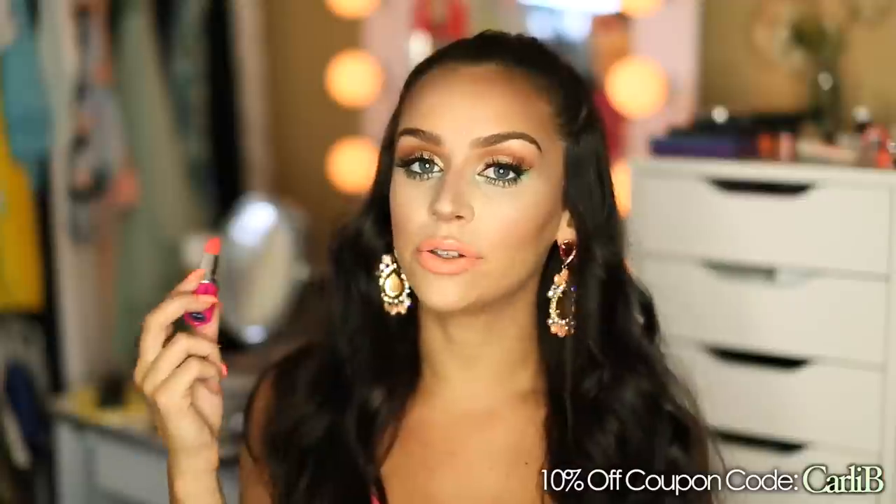Next up by Color Drain I have the color Candy Girl. This is like an orangey pink color but I absolutely love it — I love the finish and how pigmented they are. I do have a new coupon code for Color Drain lipsticks, so if you guys are in the market for really pigmented lipsticks I back these up 100%. They are so amazing.